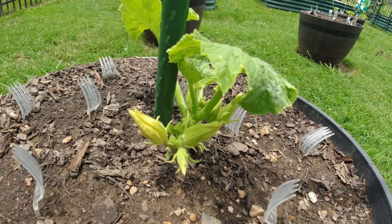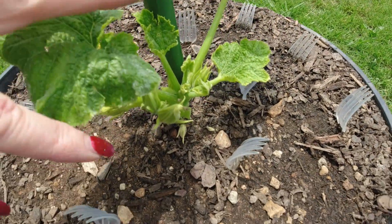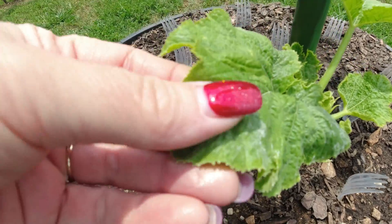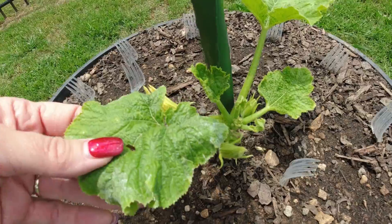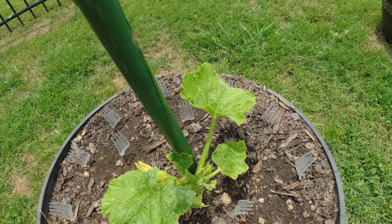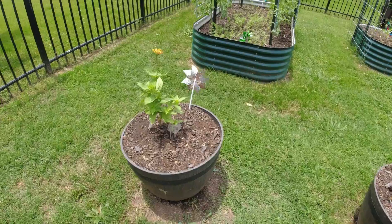Here's another zucchini plant — still just a lot of flowers. I cut off all the bottom stems so this plant was huge. It's got some issues with it too, so I may have to replant this one as well. I'm really just not sure what's going on with that.